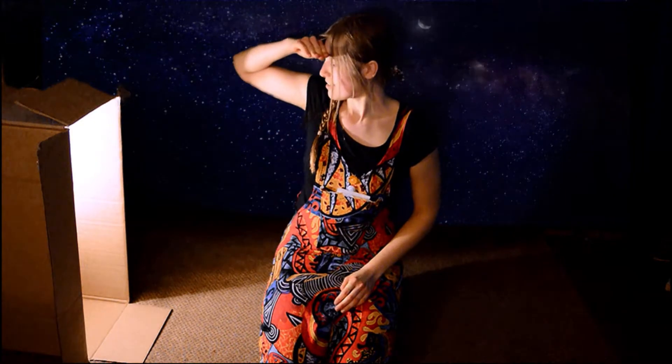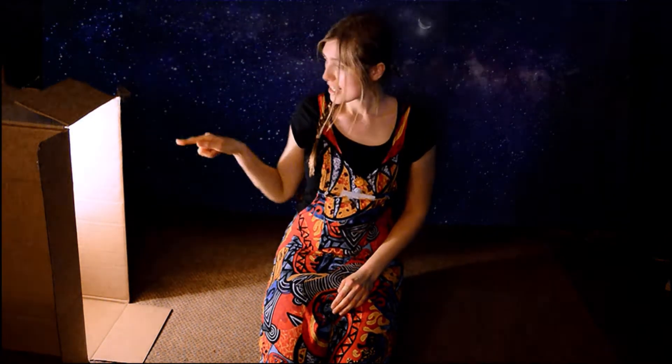I wonder how we're going to get to the land of k. Oh, can you see that light? I wonder, do you think if we crawl through this box it will take us to the land of k? So do I! Come on, let's go! I'm so excited!